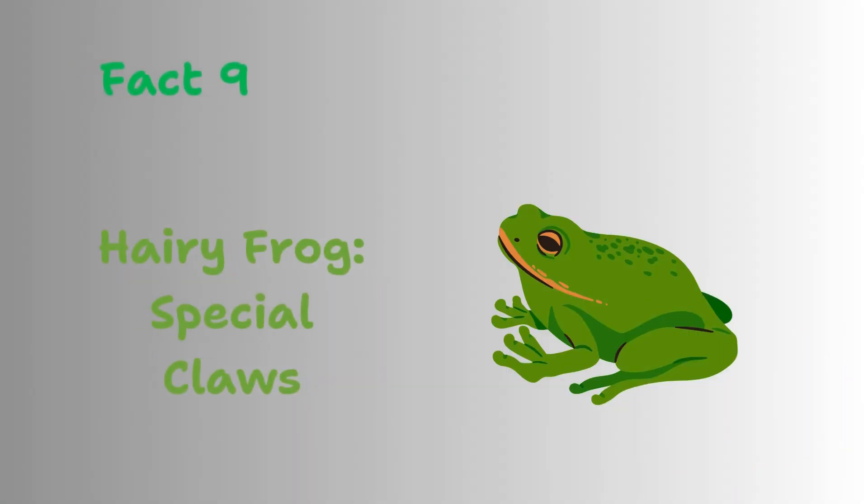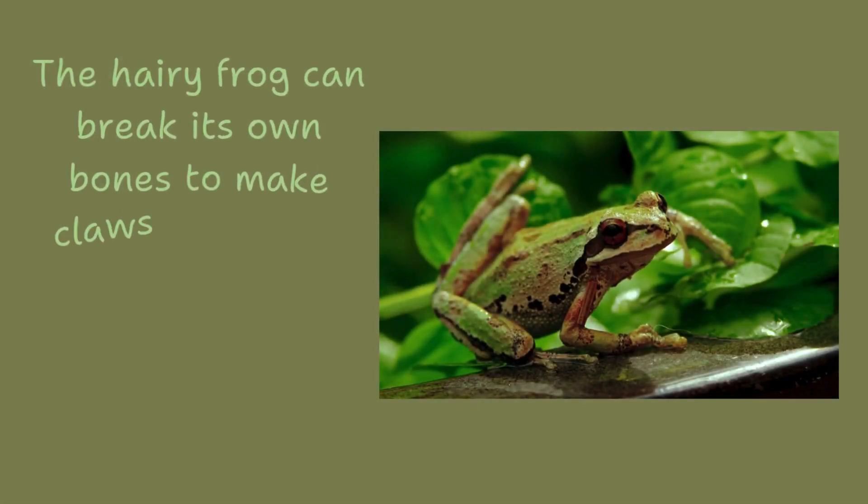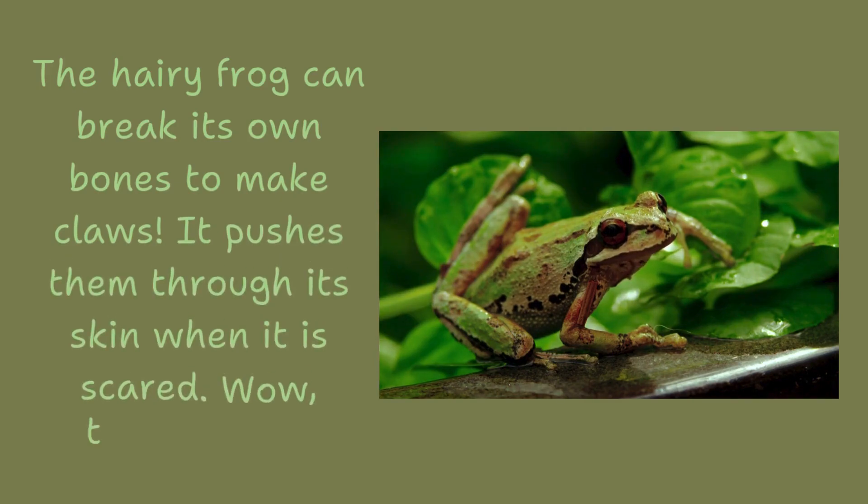Hairy frog, special claws. The hairy frog can break its own bones to make claws. It pushes them through its skin when it is scared. Wow, that's brave.